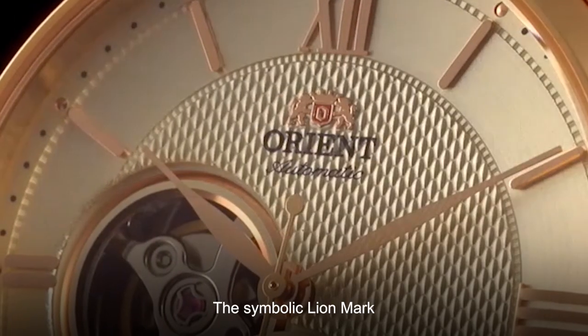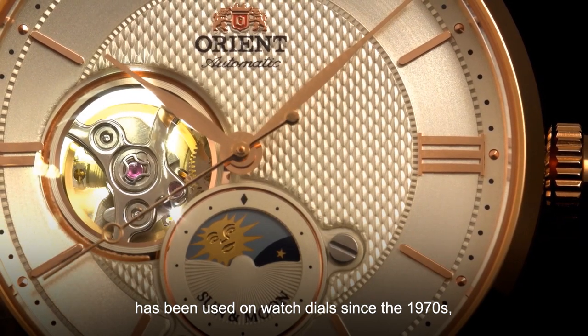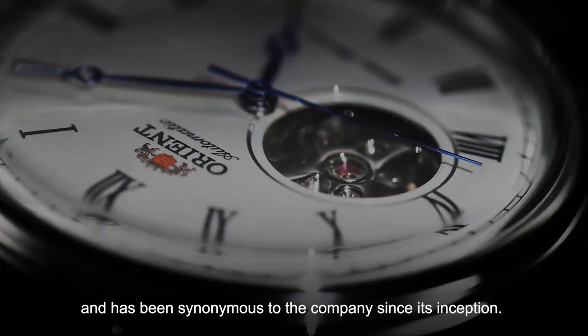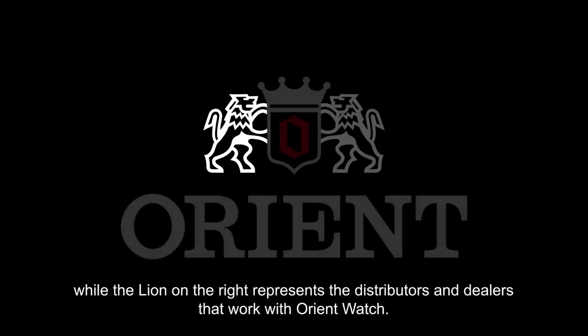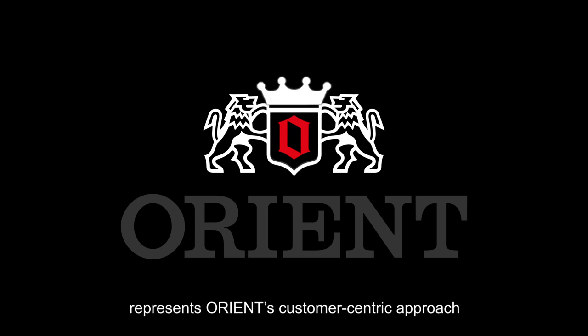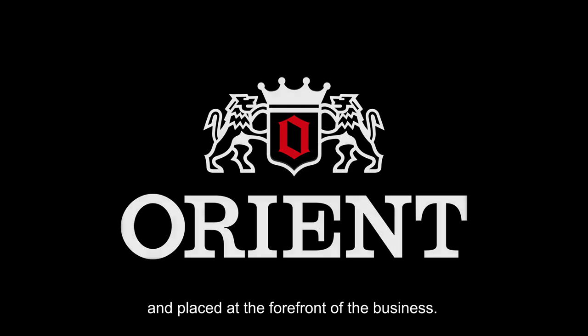The symbolic lion mark representing Orient watches has been used on watch dials since the 1970s and has been synonymous with the company since its inception. The lion on the left represents Orient, while the lion on the right represents the distributors and dealers that work with Orient. The red circle in the middle of the crest represents the customer. The crest being fitted with a crown represents Orient's customer-centric approach, where the customer is king and placed at the forefront of the business.